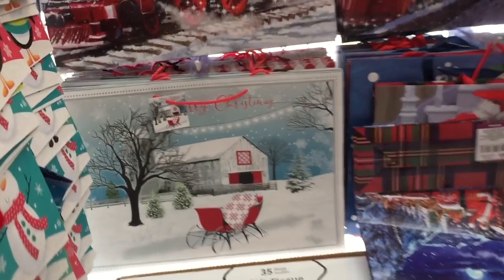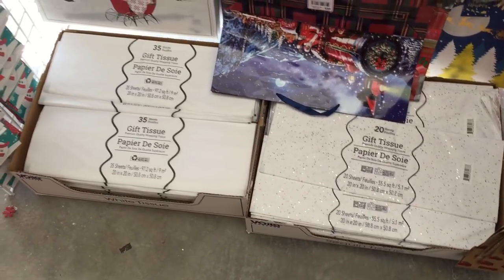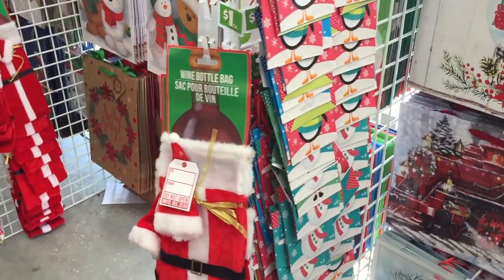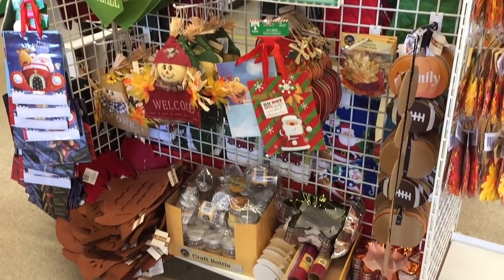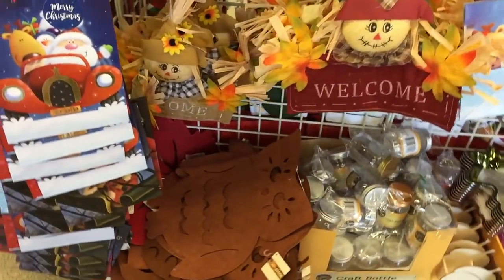You could put this in a frame, it's so pretty. They always have a whole heap of tissue paper, smaller bags three for a dollar, and oh look at this wine bottle bag — hello Santa! Even more. And we mustn't forget about Thanksgiving — they have some Thanksgiving or harvest stuff too.